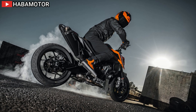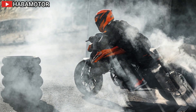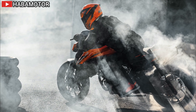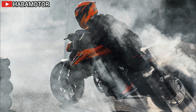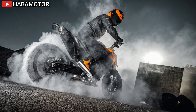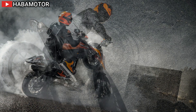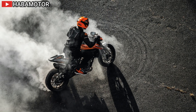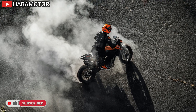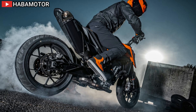The liquid-cooled LC8c parallel twin engine delivers 87 Nm of torque at 8,000 RPM and 103 horsepower. Ride modes like Sport, Street, Rain, and Track provide customizable throttle and traction control settings. The lean angle-sensitive traction control system ensures smooth engine output with adjustable levels of traction slip at the rear wheel. The off switch allows for maximum control. Standard Motor Slip Regulation (MSR) prevents accidental rear wheel lock-up during downshifting or abrupt throttle-off, enhancing traction in low-grip situations.